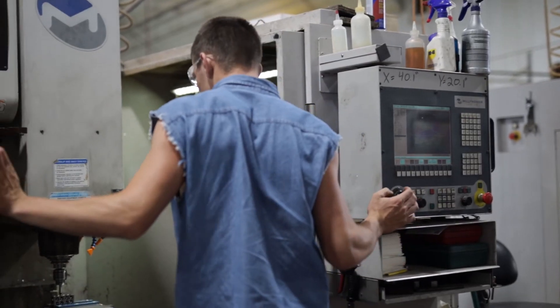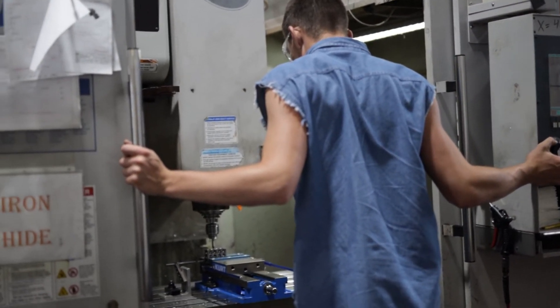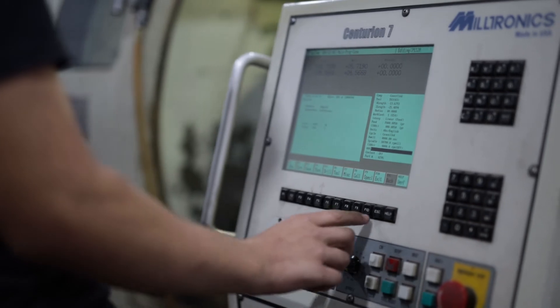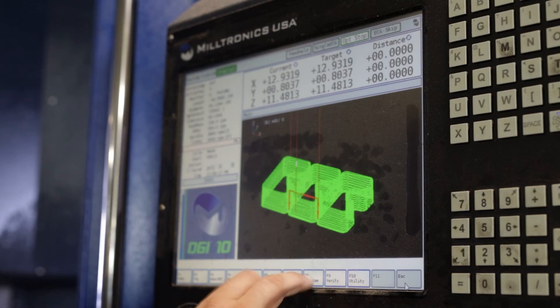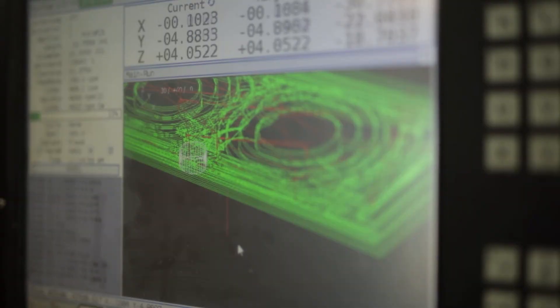We'll get it off the mill, wipe it down, box it up, and ship them. We continue to use Milltronics because of the service we've gotten over the last 20-plus years of buying them. Their willingness to work with you, and the service from Advanced Machine, is unmatched. They've always treated us right, and how user-friendly the interface is compared to any other machine manufacturers.